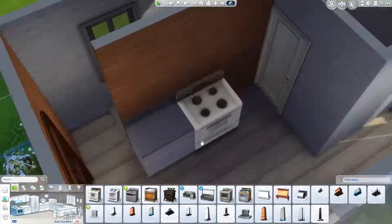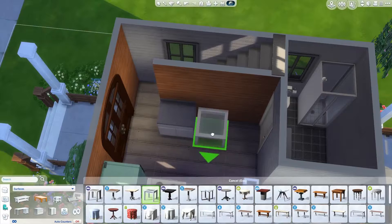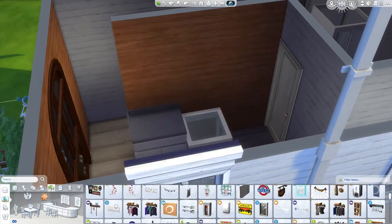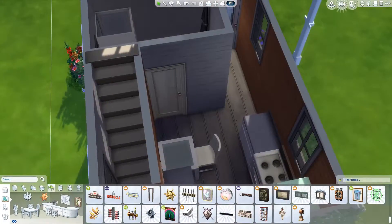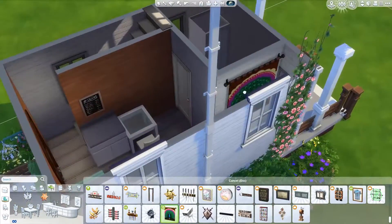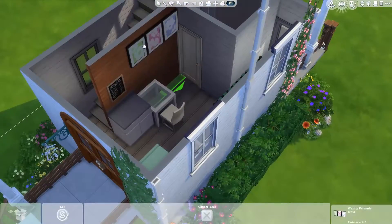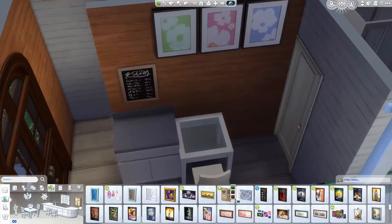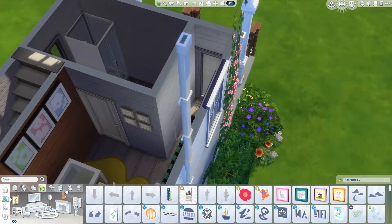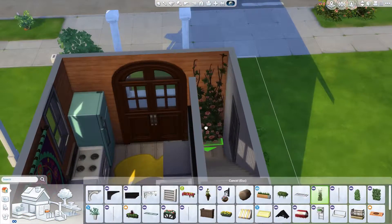I miss making micro homes and I miss using Movie Hangout Stuff. I just want to call it Bohemian — I don't know why they didn't call it that, because literally everything in that pack was bohemian. But Movie Hangout Stuff it is. Honestly, I still love it no matter what it is, because the content is amazing and we always get new building content, which I love.